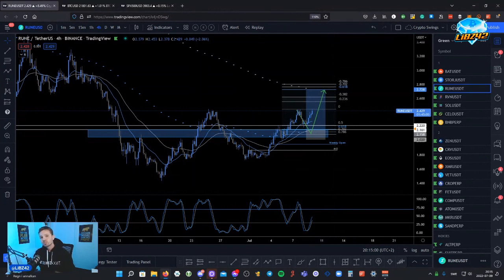All right guys, that's a very quick video showing you a quick update on the crypto market. Hope you like these short videos — let me know in the comments below. Take care and see you guys.